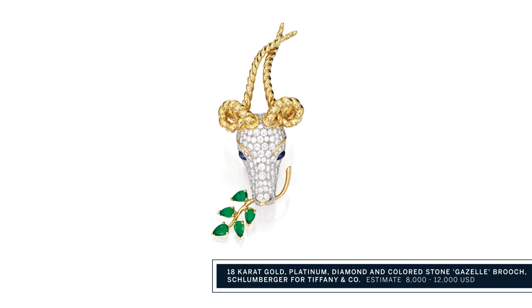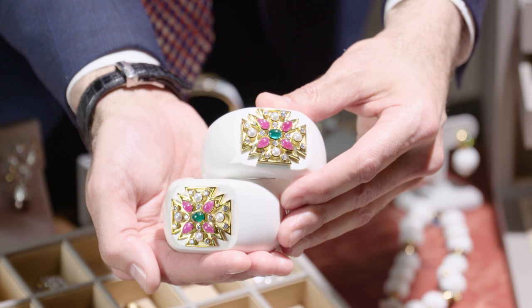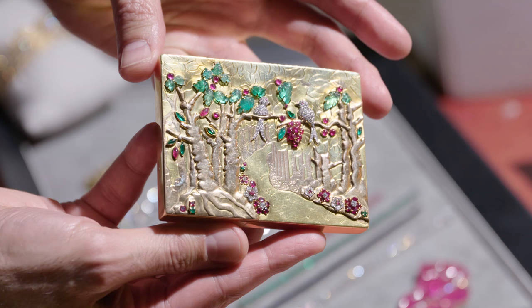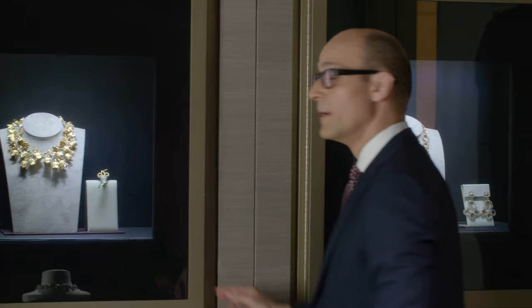She also loved Verdura — we love Verdura. Of course, no collection is complete without Verdura Maltese cross cuffs. Another maker that's really prominent in the collection is Van Cleef and Arpels. This beautiful mondier, all gem set with emeralds, rubies and diamonds.